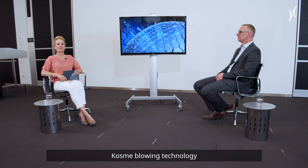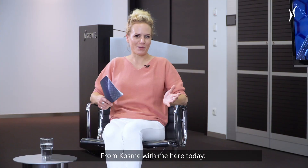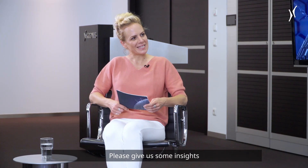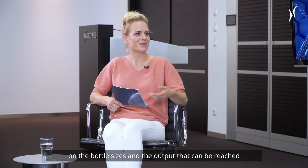Let's put the spotlight on COSME blowing technology and especially the new series of the COSME blow molder. From COSME, Wilhelm Hofstetter is here with us today. Please give us some insights on the bottle sizes and the output that can be reached with this new innovation.